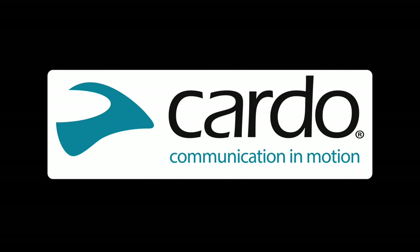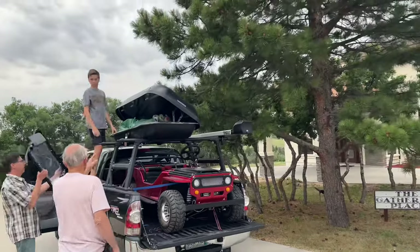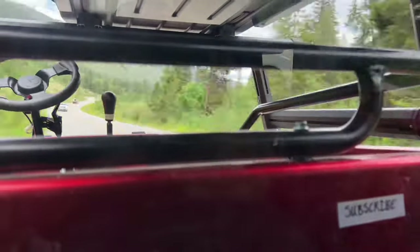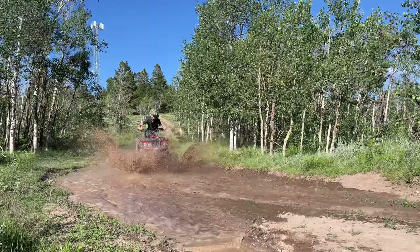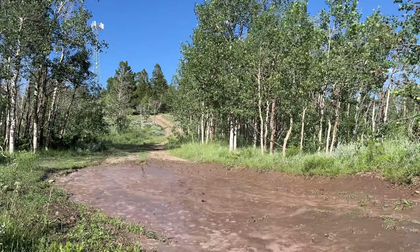This video is sponsored by Cardo Systems. In today's video, we're going to be bringing our Chinese mini-jeep and the Chinese ATV to the remote backcountry of Colorado, where we're going to be giving each a series of tests such as rock crawling, hill climbing, handling, and much more to see if they can stand up to the unforgiving Rocky Mountain terrain.